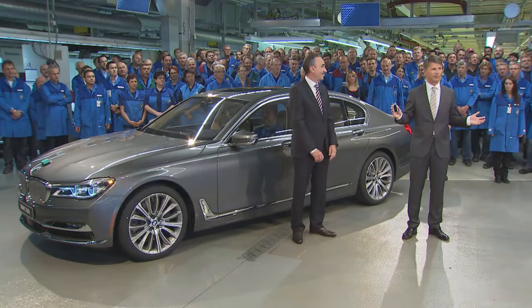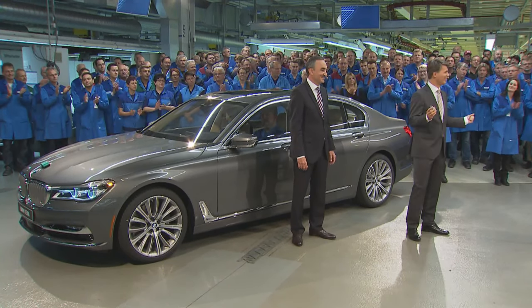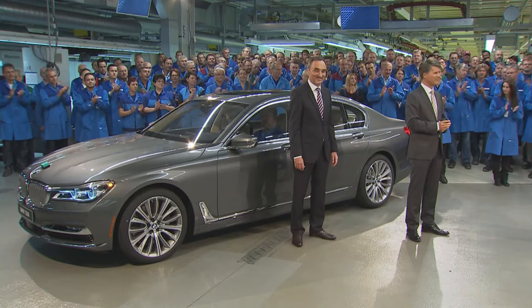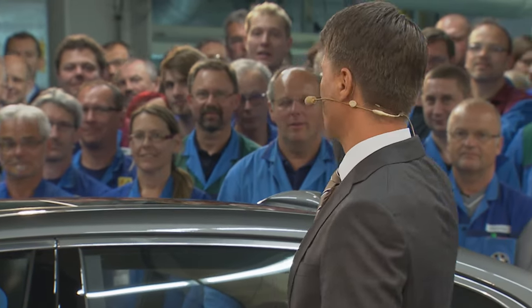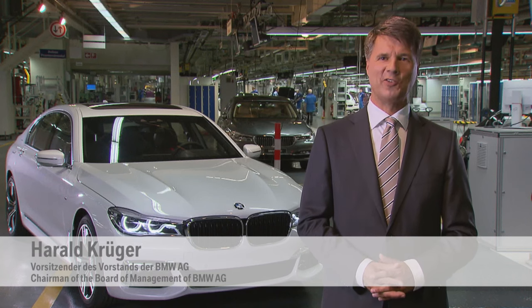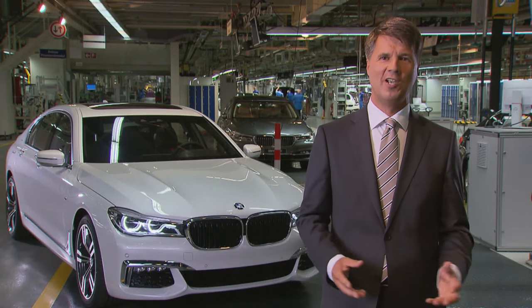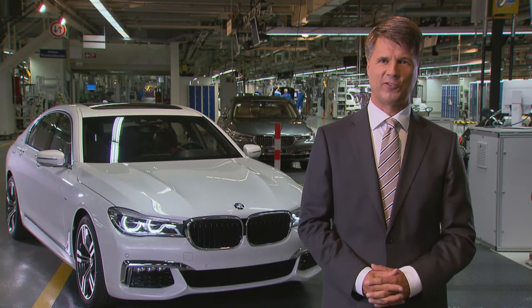It's a very special day for Dingolfing. On hand are high-powered visitors, like CEO Harald Krüger, who received the first 7 Series vehicle of the new generation. For the BMW Group, the new 7 Series has a special significance, because it is our flagship vehicle. In particular, it stands for technology and innovative leadership.